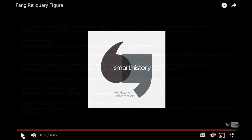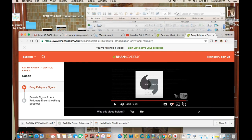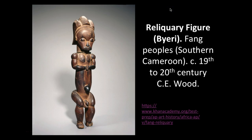So that is the Byeri figure. It is going to come up multiple times. I can mostly see this being a piece that you would do a comparative essay for — the reliquary figure of St. Foy with this reliquary figure. We will talk about that type of stuff when I return to work.